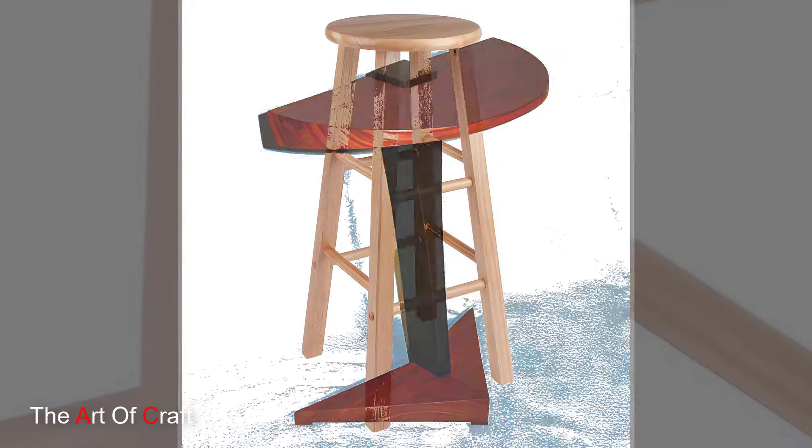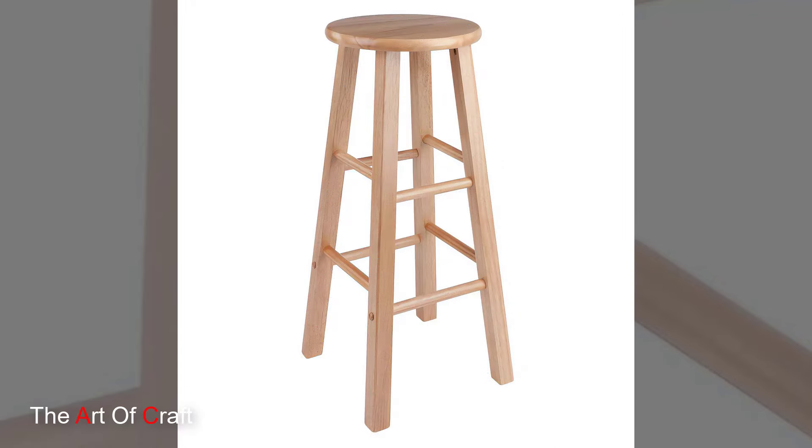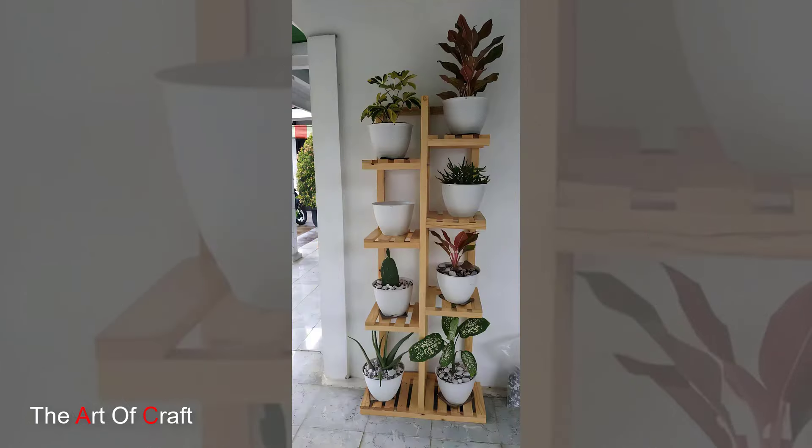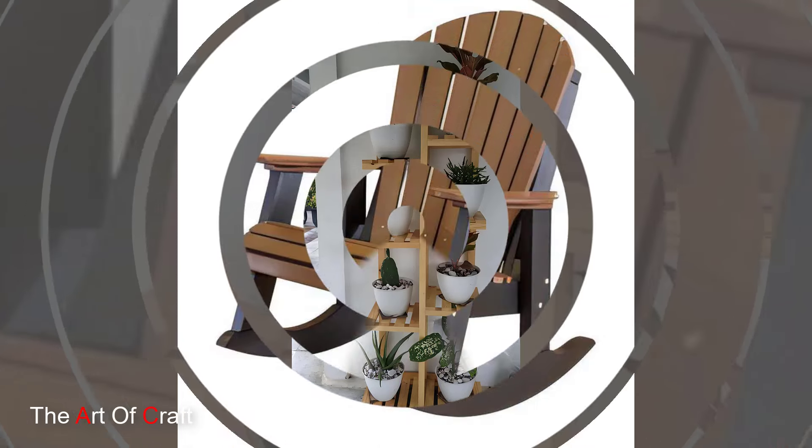You might even choose a multifunctional piece, like a wooden desk with built-in drawers or shelves. This way, you can store your essentials within arm's reach while maintaining a tidy appearance.